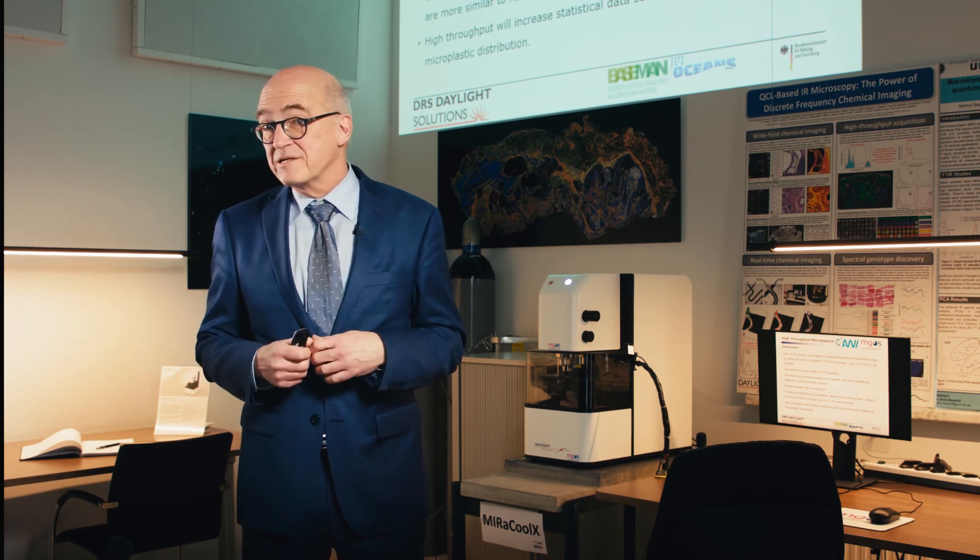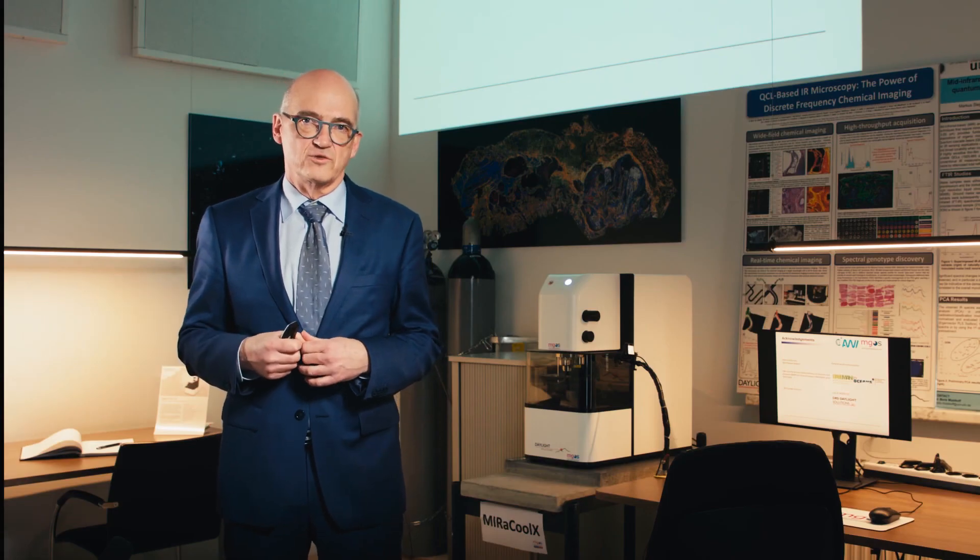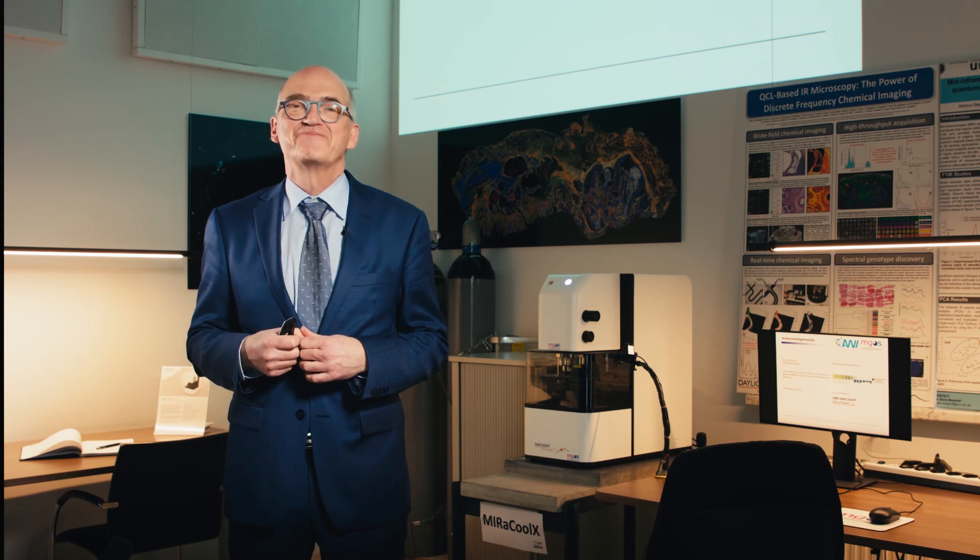Finally, let me come to the acknowledgements. I would like to thank my co-workers Sebastian Plumpke and Gunnar Goertz for developing and performing all the data analysis, Marcus Bach and Nick McKay-Roberts for performing the measurements, and the Alfred Wegener Institute and Daylight Solutions for letting us use the Spiro microscope. Thank you — please let me know if you have any questions.